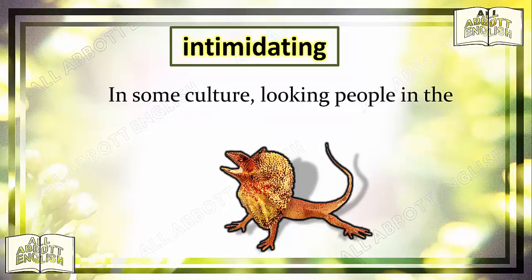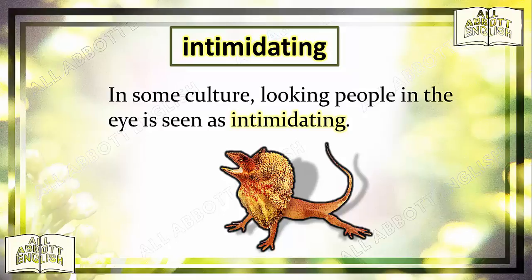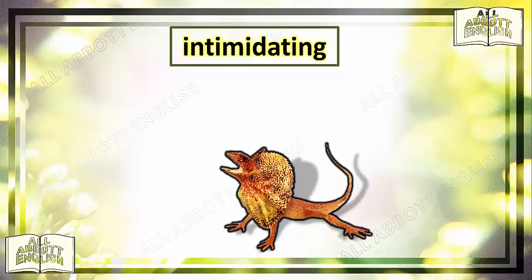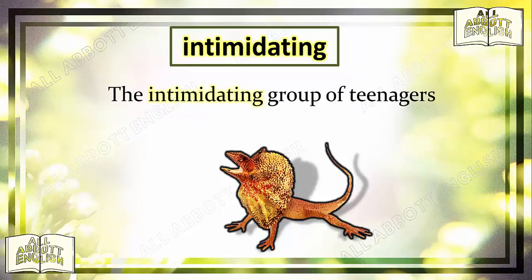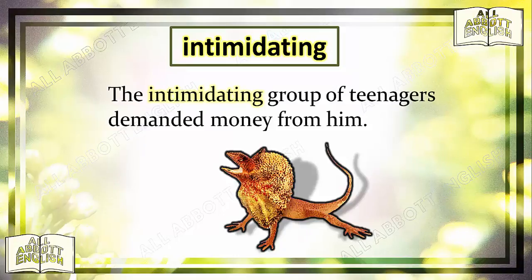Intimidating. In some cultures, looking people in the eye is seen as intimidating. The bully's hostile glare was clearly intimidating. The intimidating group of teenagers demanded money from him.